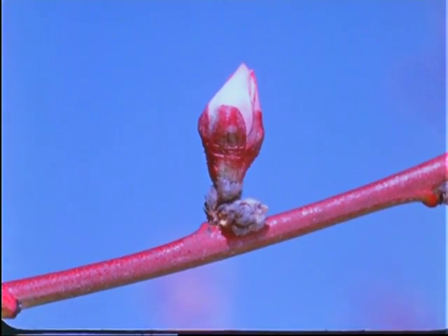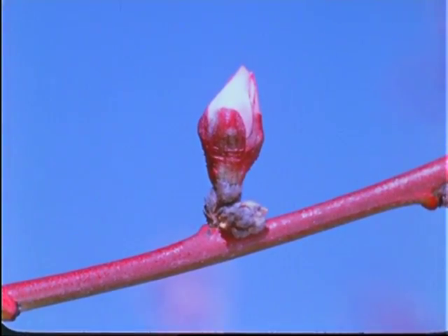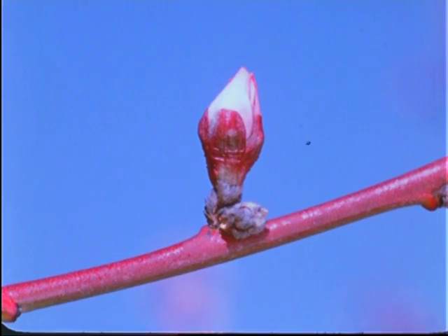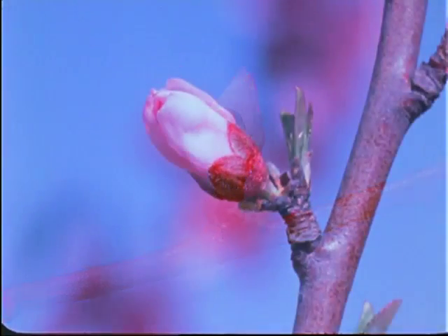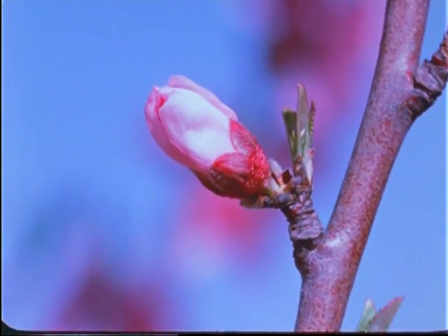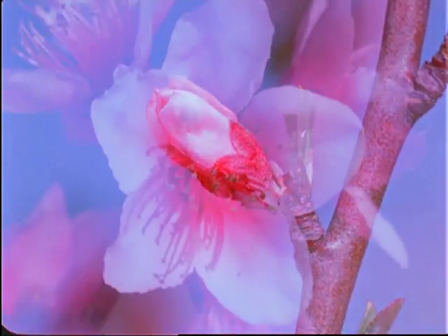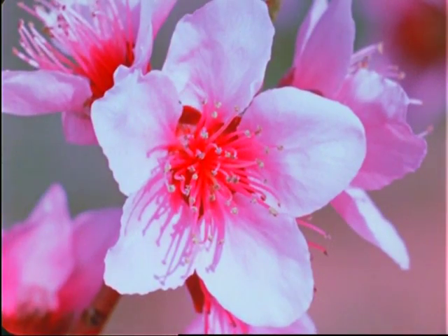Our story of the peach starts early in the spring, during the first warm days of March, when tiny buds come to life on several million South Carolina peach trees. The bud gradually swells over a period of several days, and then suddenly it unfolds into a delicate blossom.